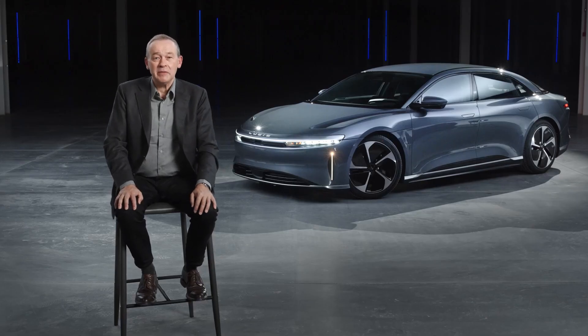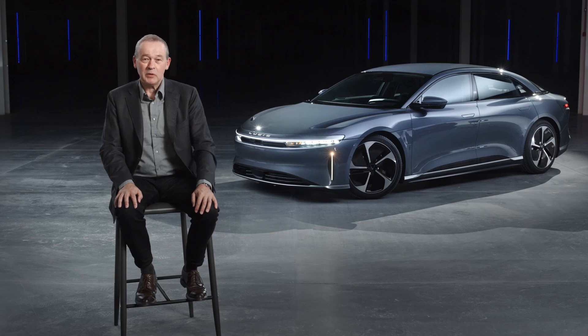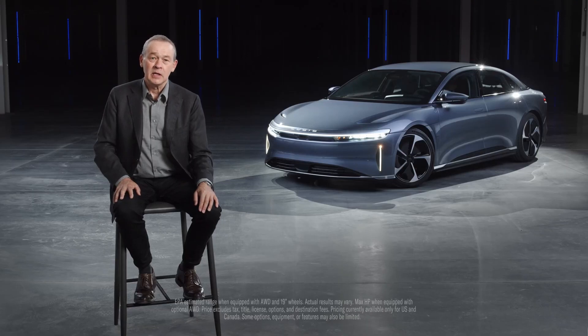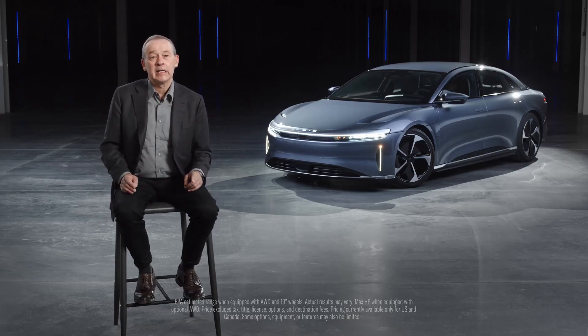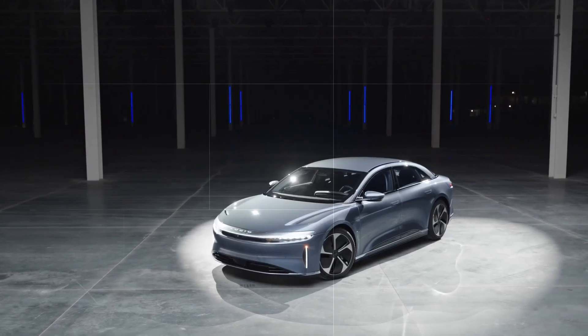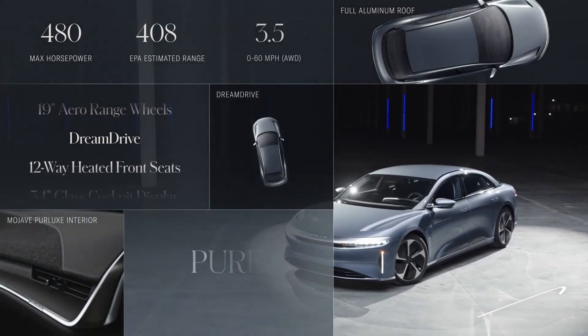Lucid Air Pure is the variant I'm most excited about. We've gone to extraordinary effort to hone its essential elements — it's a remarkable vehicle that will introduce Lucid to an even wider audience. I'm delighted that we have already completed pre-production testing and validation for Air Pure and will begin production in December, only a few short weeks away. Ladies and gentlemen, the Lucid Air Pure.